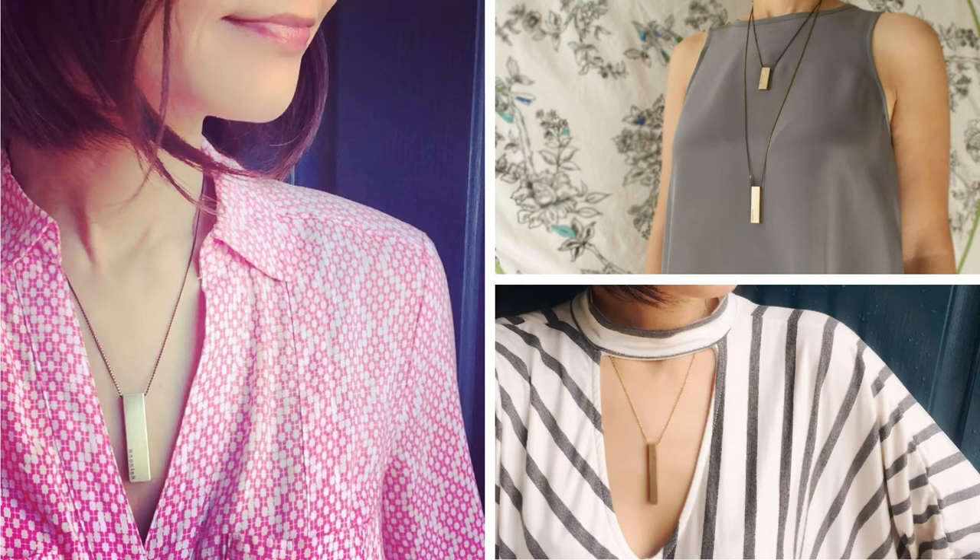This photo shows the size of the bar on a model. Personally I like to wear these bar necklaces about 30 inches long.